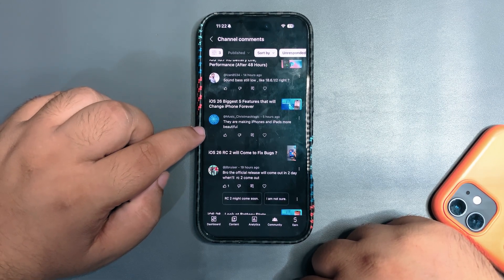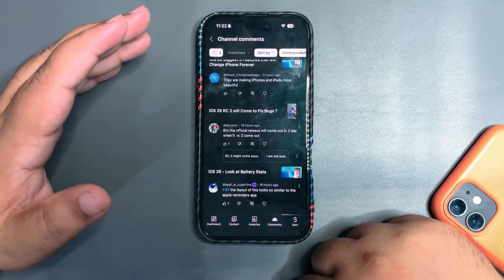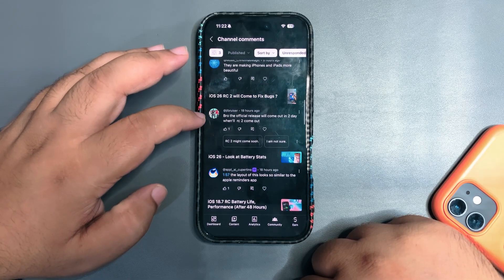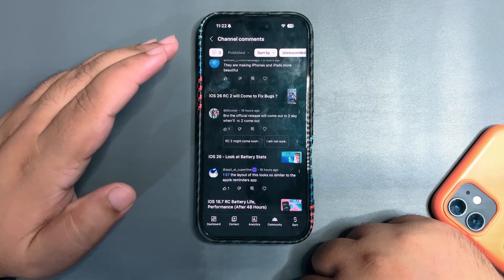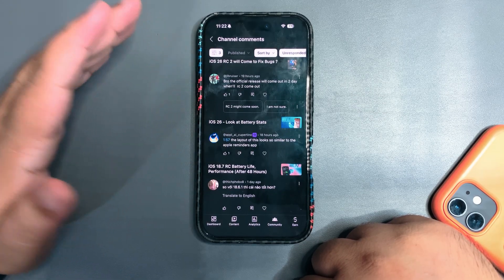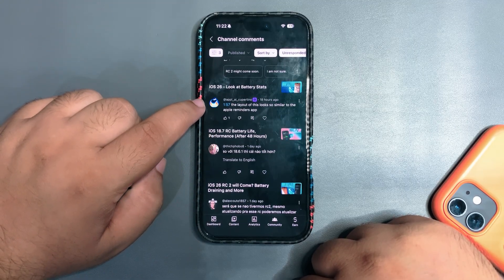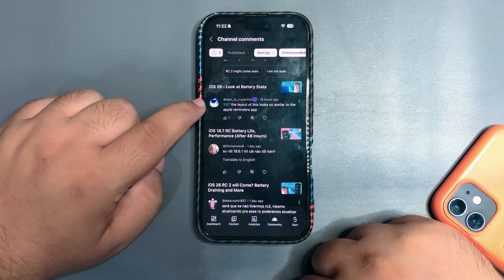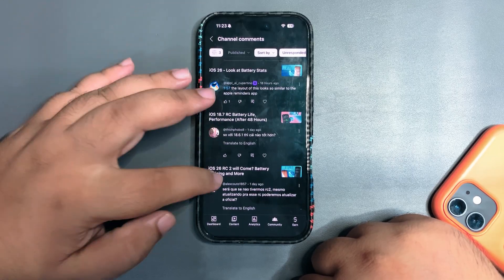'They are making iPhone and iPad more beautiful.' Yeah, some people like it and some don't — there's a mixed feeling going on. 'The official release will come out in two days — when will RC2 come out?' Again, I was expecting RC2 because of a couple of bugs like respring, but we're just 24 hours away from the official release, so no RC2 is coming.